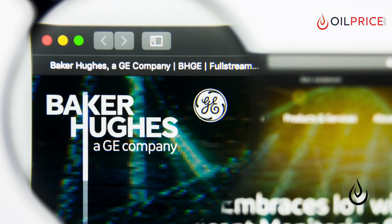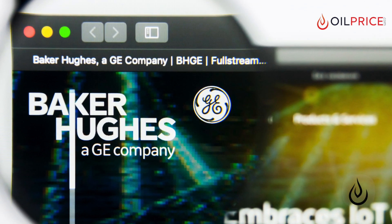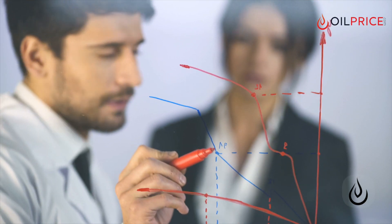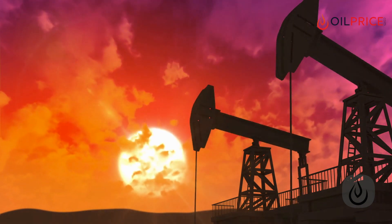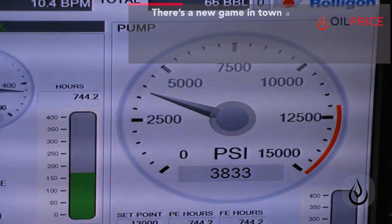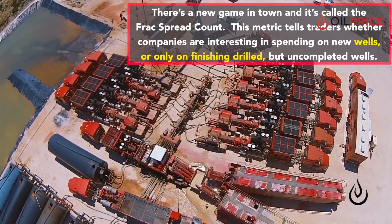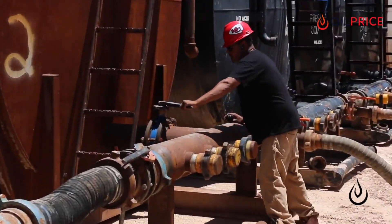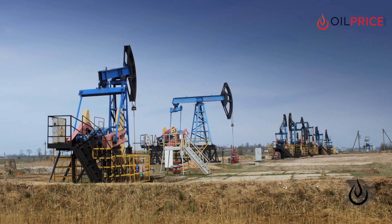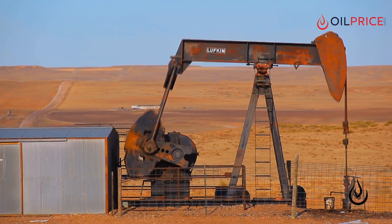Baker Hughes has owned this space for a long time, all on its own. But now there's a new game in town — it's called Primary Vision, and it rose out of the American shale boom. For several years, Primary Vision has been monitoring and reporting the frack spread count in North America. This frack spread count is a representation of the completion crews finishing off previously drilled but uncompleted wells. Used in conjunction with the Baker Hughes rig count, the frack spread count helps to assess the state of the oil industry, particularly during difficult times.